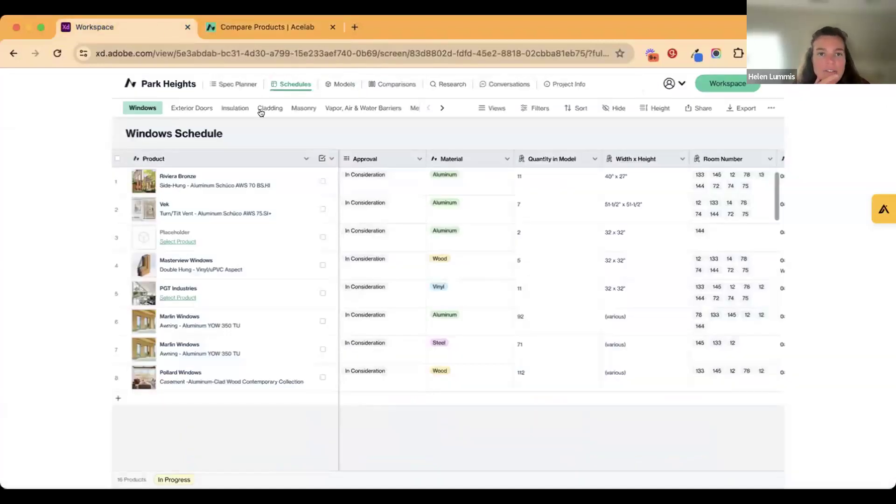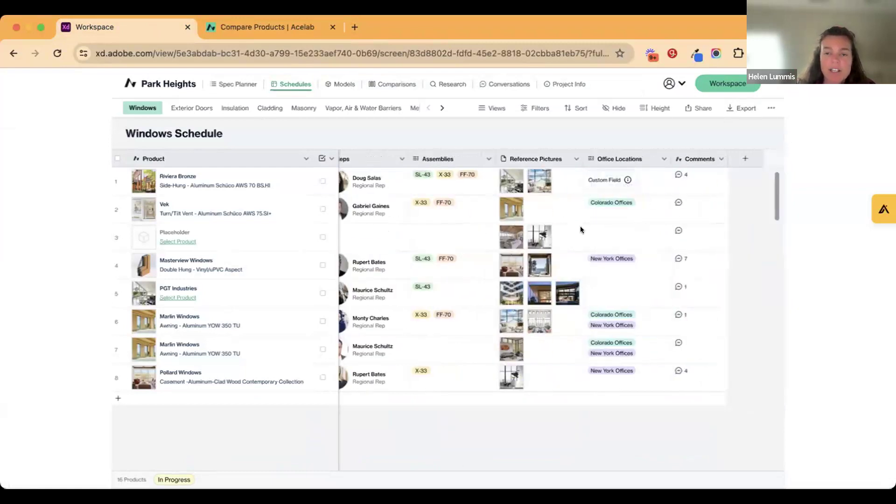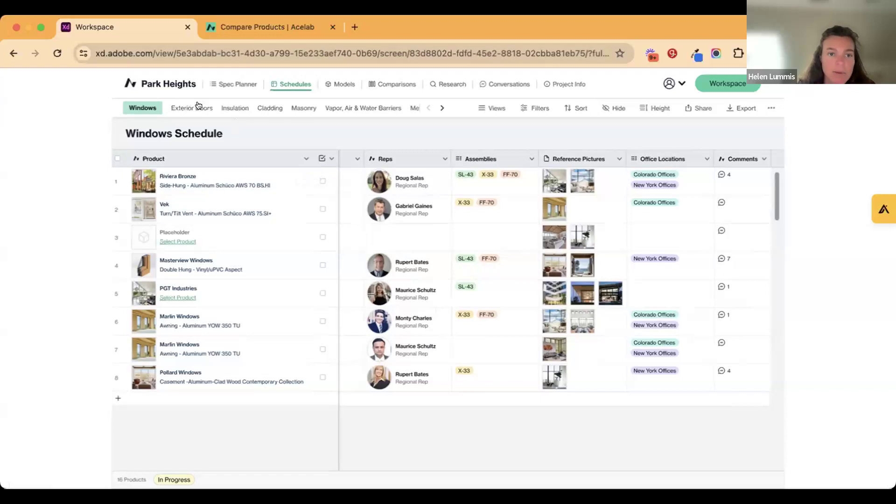Here's a sneak peek of what we have launching in the next few weeks. We are granting early access to select firms. This is essentially the ability to take all the products you've saved in ACE Lab and start generating schedules, note where your approvals are, add products not yet live on our site, note where a product has been used previously, and export all this information into your drawing sets across all different product categories.